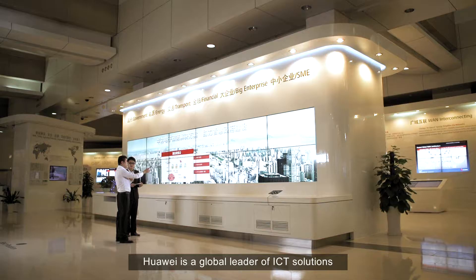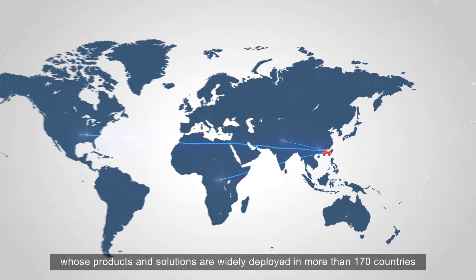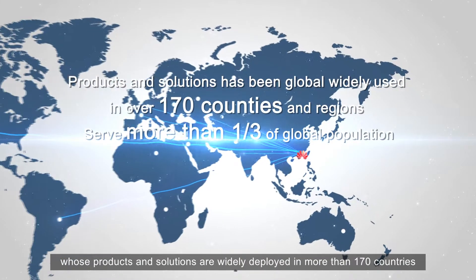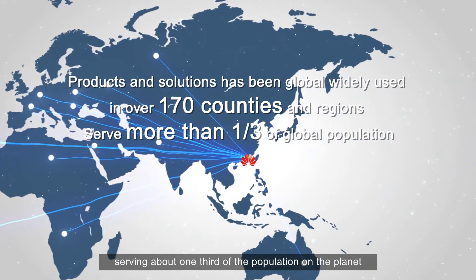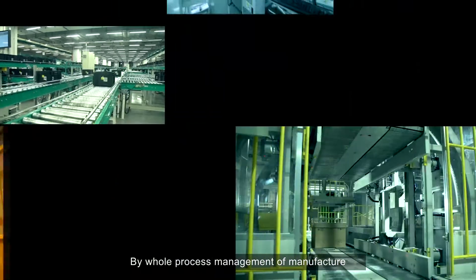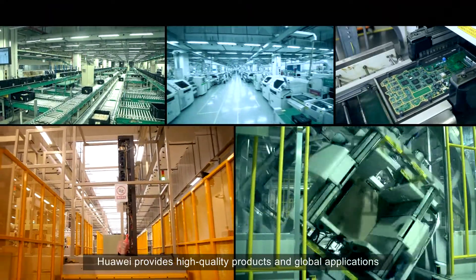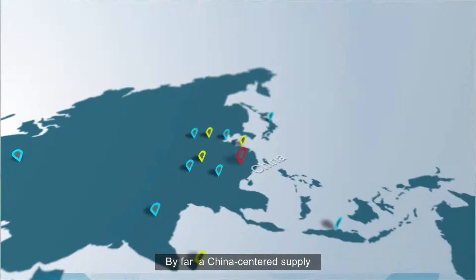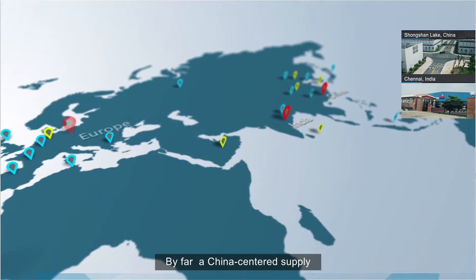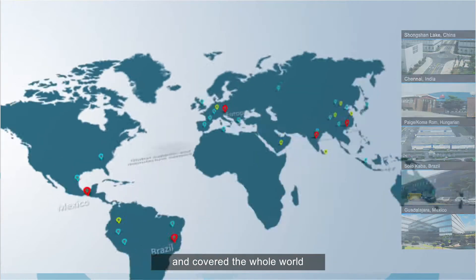Huawei is a global leader of ICT solutions, whose products and solutions are widely deployed in more than 170 countries, serving about one-third of the population on the planet. By whole process management of manufacture, Huawei provides high-quality products and global applications. A China-centered supply and manufacture network has been established and covers the whole world.